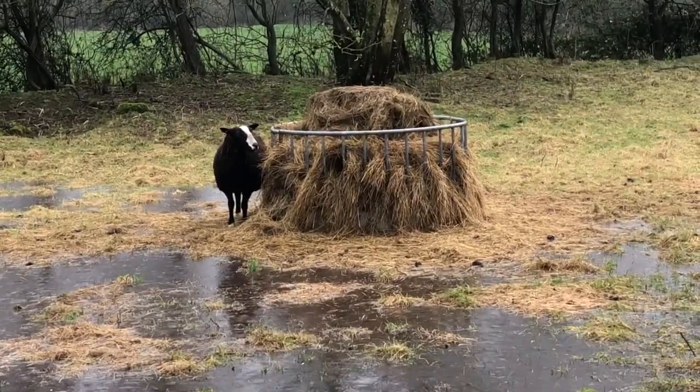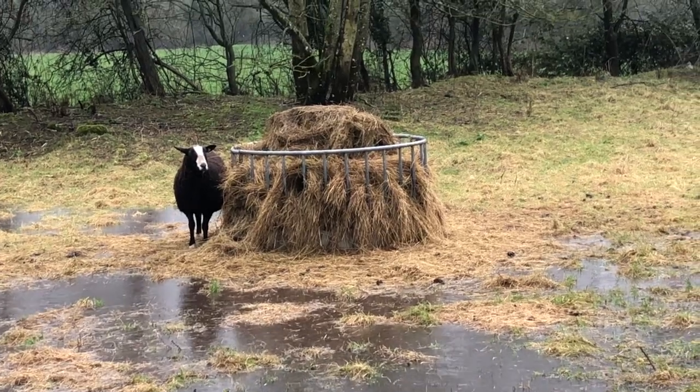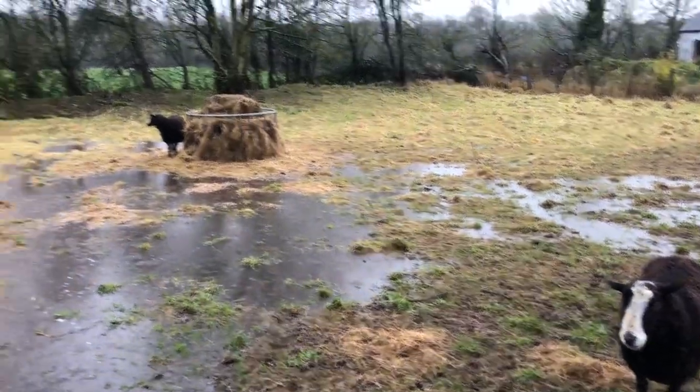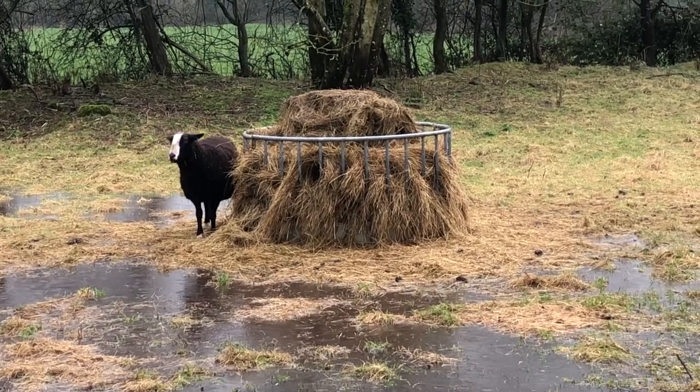Finbar on his island of hay. It looks like the water is going around it, thankfully. Luster's not amused. But Finbar has found a way to be on an island of hay.